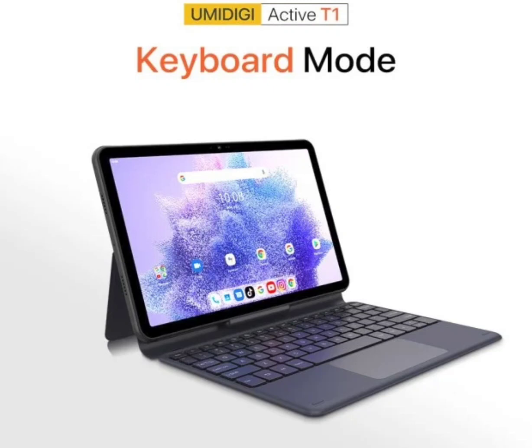The processor details of the Umidigi Active T1 slate are yet to be specified, but it may be either a Mediatek or Unisoc model. The device also comes with a microSD card slot that offers up to 1TB of extra storage.